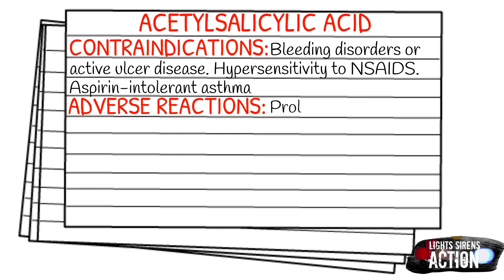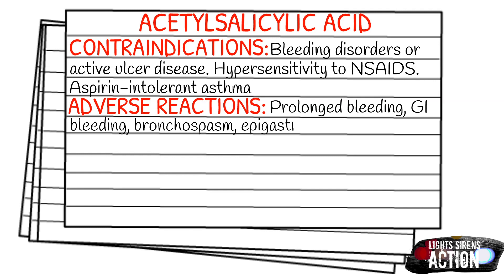Your adverse reactions could be prolonged bleeding, GI bleeding, bronchospasm, epigastric distress, nausea, vomiting, heartburn, and possibly Reye's syndrome. I'll touch on Reye's syndrome a little bit more in the next slide.